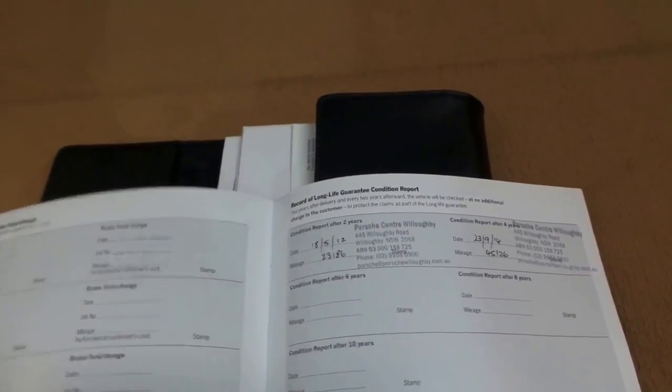We've got the books in here. The carpet's nice and clean. You've got all the books from when it was new. Looking at the maintenance, every single service ever done has been done at the Porsche Centre in Willoughby. You've also got your brake fluid changes, and your record of long-life guarantee condition reports there as well.